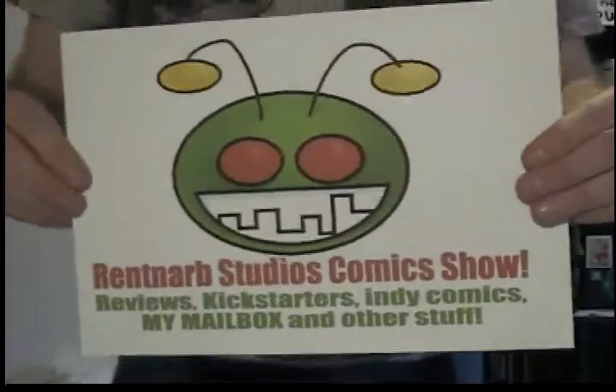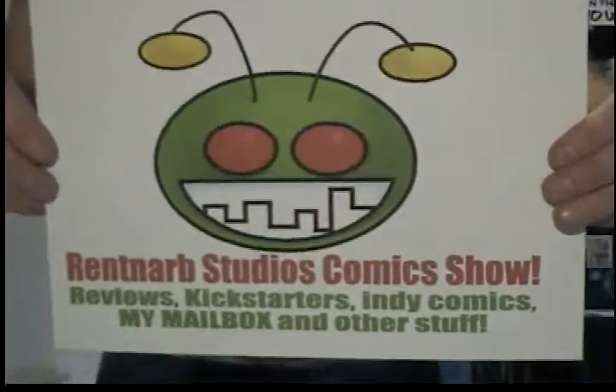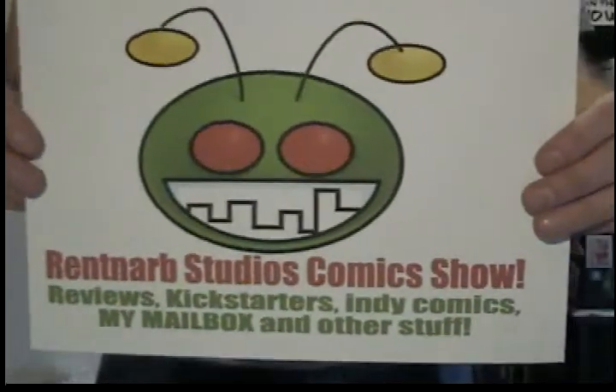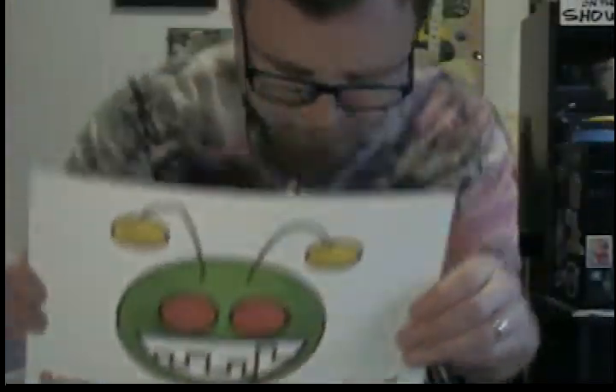Hello, I am Gary Brantner of Renton Arb Studios Comics, and this is the show where I talk about the comic books I've bought, whether they're from Kickstarter or comic shops and whatnot, and where you can find those comic books. I'm going to start off with saying hello, and you may notice I am wearing a Peter Pan shirt, which kind of coincides with one of the books I'm going to be reviewing today.